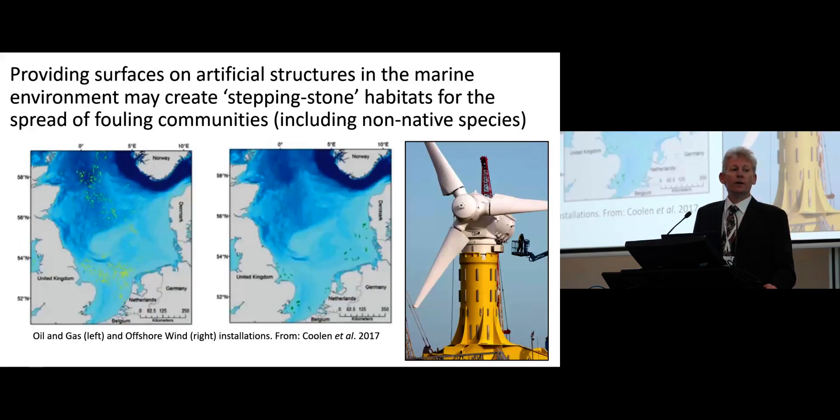From a biofouling and invasive species standpoint, what is particularly concerning — and this relates to many discussions that have gone on — is the potential for stepping stones being formed by placing additional devices within the seabed. We see here the oil and gas deployments within the North Sea, which are very extensive, although these are becoming decommissioned. The offshore wind industry is also placing lots of devices in this sector, so there is potential for the spread of invasive species owing to these extra artificial structures being placed in the sea.